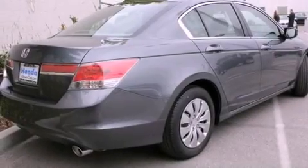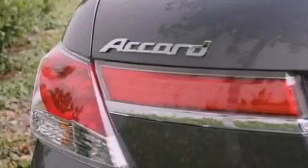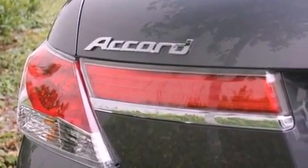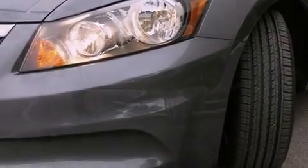Features include cruise control, a rear window defroster, a keyless entry system, a CD player, a passenger side vanity mirror, traction control, an anti-lock braking system, side impact airbags, speed-sensitive wipers, and air conditioning.